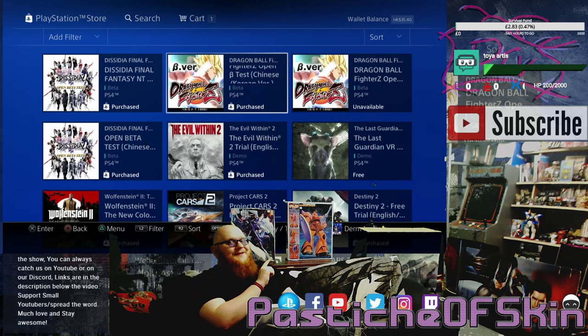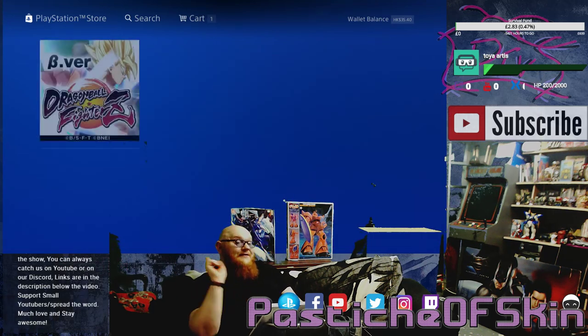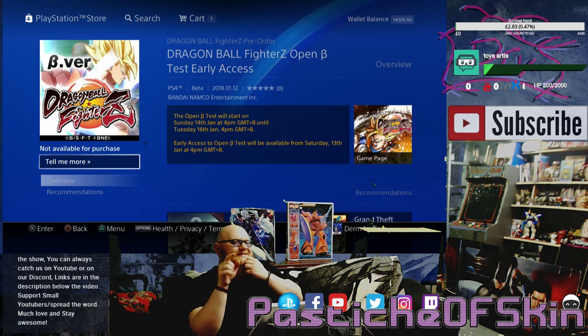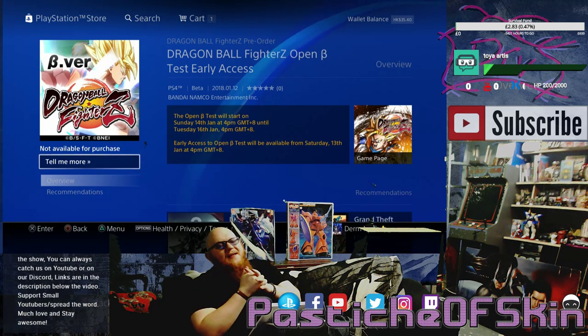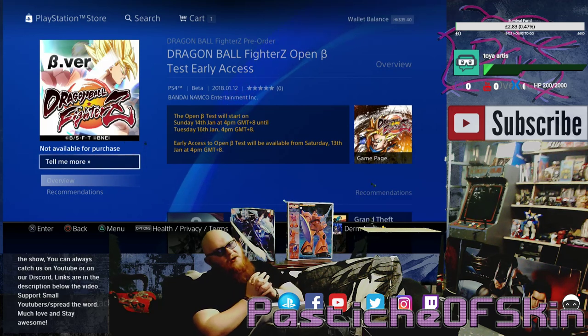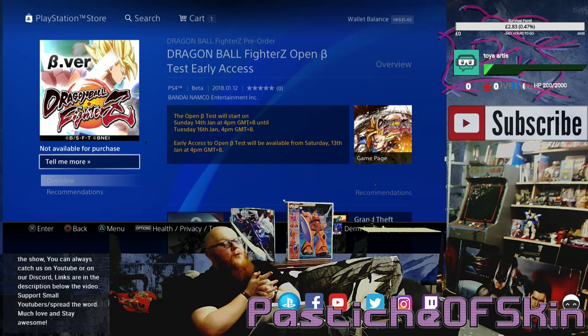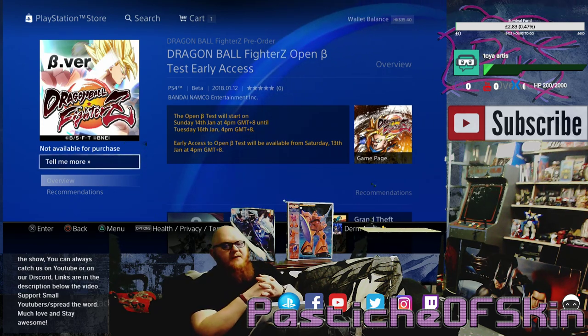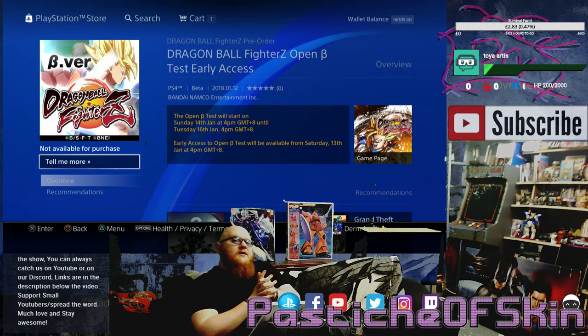Dragon Ball FighterZ beta is available to download right now, but not actually starting until Sunday — unless you buy it right now. With early access betas, they want to get people in to test the servers. The closed beta is now closed, but the open beta has only just begun. If you've pre-purchased a copy from the Hong Kong store or any other stores, you'll get access to the test servers.